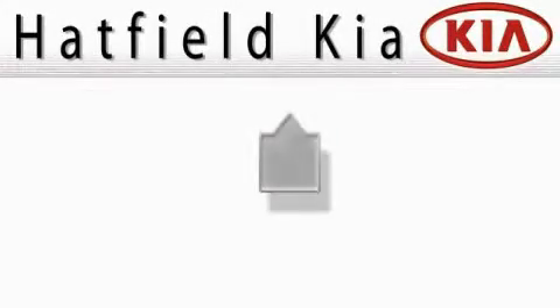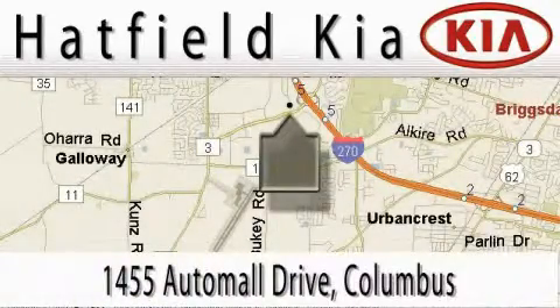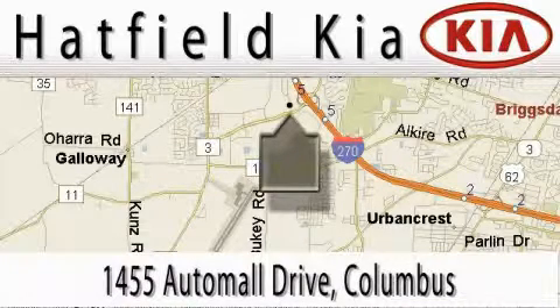Hatfield Kia is located at 1455 Auto Mall Drive in Columbus. Our main objective is to make your experience at our dealership a satisfying one, whether for sales, service, or parts.